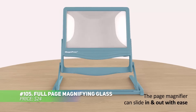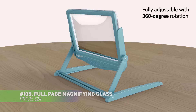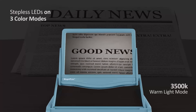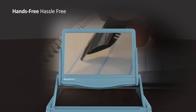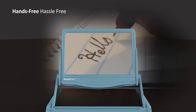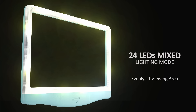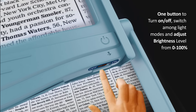This full-page magnifier is the perfect tool for readers and crafters alike. With an anti-glare lens and 24 LED lights, it reduces eye strain and offers three adjustable lighting modes: cool white, warm white, or a mix. Its collapsible, detachable design makes it easy to store or go hands-free for comfortable use. A must-have for enjoying books or projects with ease.